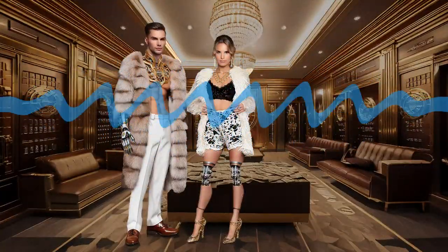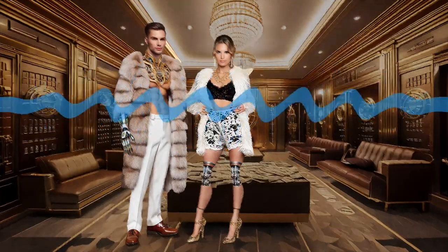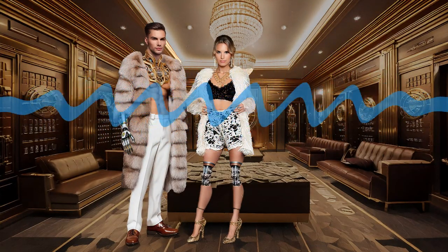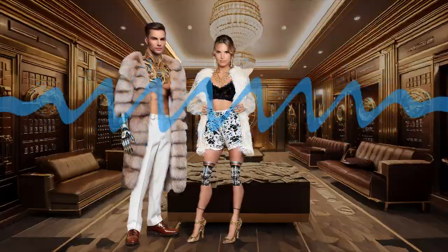Remember when trading stocks meant staring at screens all day? Those days are over. Now algorithms are making thousands of trades per second. And here's the thing: you don't need a PhD in computer science to use them. Ready to see how regular investors are automating their way to smarter trading?